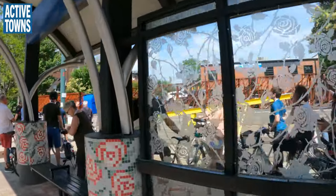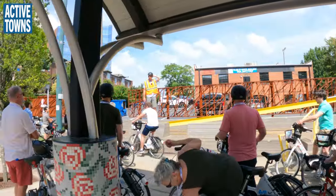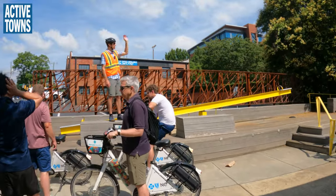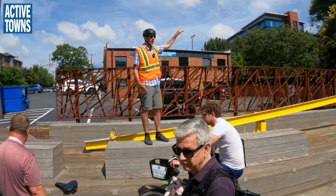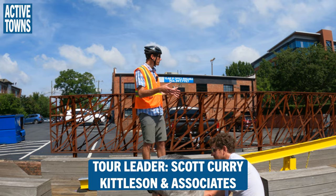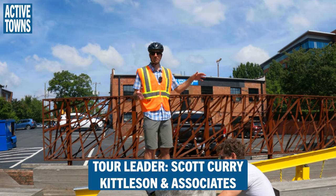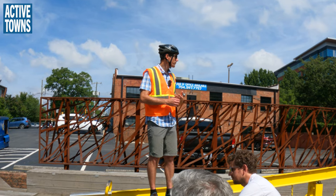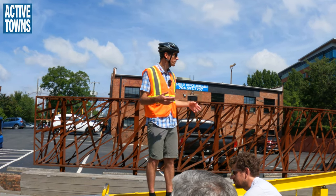There is an economic development group with a municipal service district here called Center City Partners. Their jurisdiction covers Uptown, part of West End, and South End. Part of what they do is really cool placemaking projects like this. They'll program this a few times a year and bring folks out with live music or food.